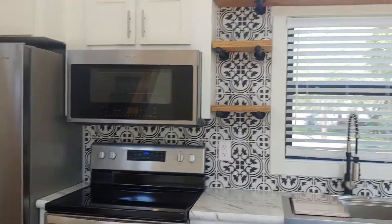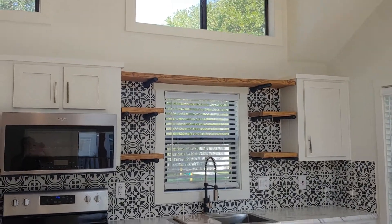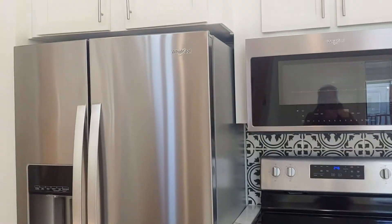I love all of the finishes. It's like a beautiful mix of contemporary alongside farmhouse. I have these great open shelves with a mix of white cabinetry — it really opens up the space, and I love all of the appliances. That is so convenient.